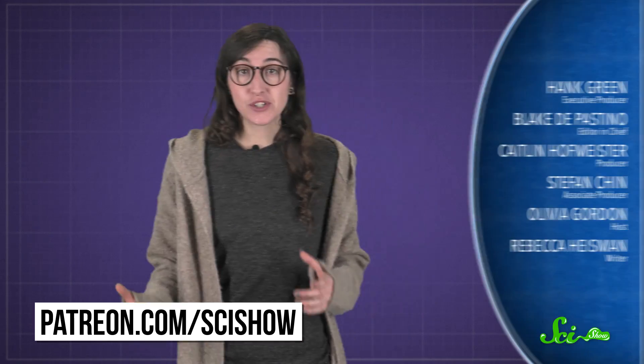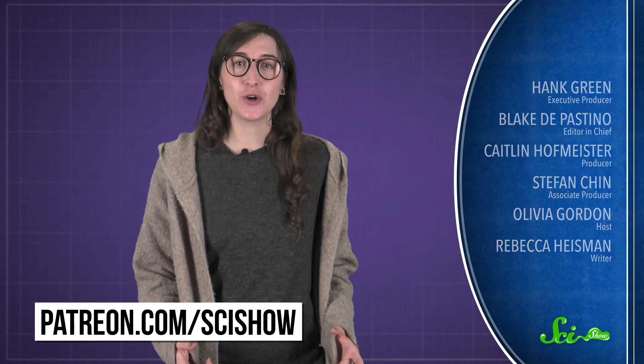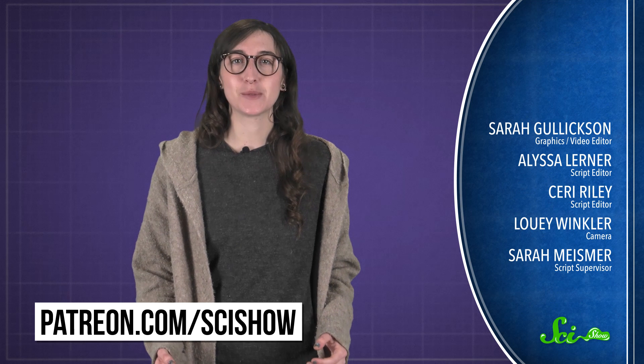SciShow is made with the support of our patrons on Patreon. If you want to help support this show, just go to patreon.com/scishow. And don't forget to go to youtube.com/scishow and subscribe.